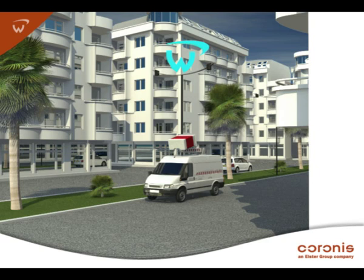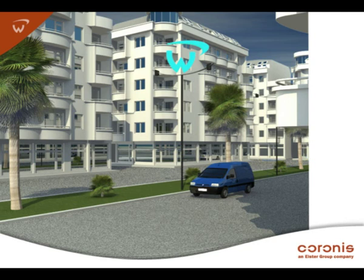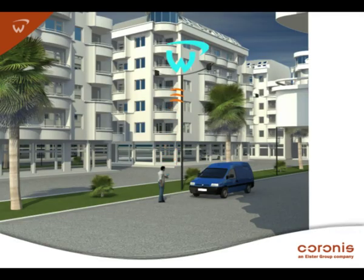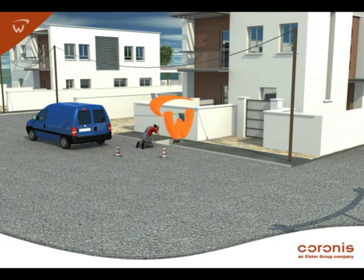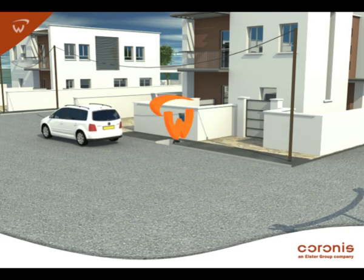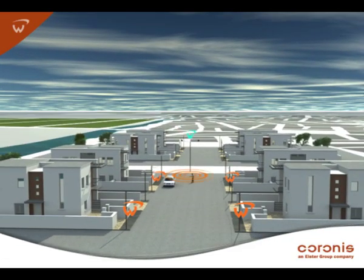Next, repeaters are activated and connected wirelessly to the nearest gateway. The network infrastructure is now live and ready for the meters. Each meter is configured with information regarding its wireless module and customer. This is usually done before installation, but smart metering features can be added to meters already in the field.